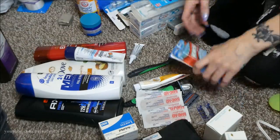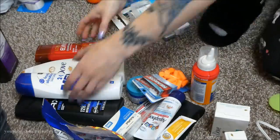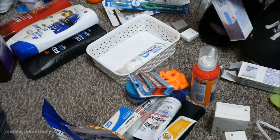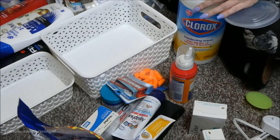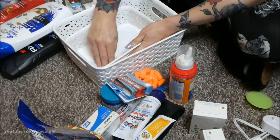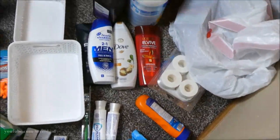I'm putting things into categories — first aid, cold and flu, shampoos, toothpaste. Taking things out of boxes and starting to put them in little containers so everything has a place. Oral care goes in one basket, first aid goes in another. As you can see, there are quite a few piles here to go through.